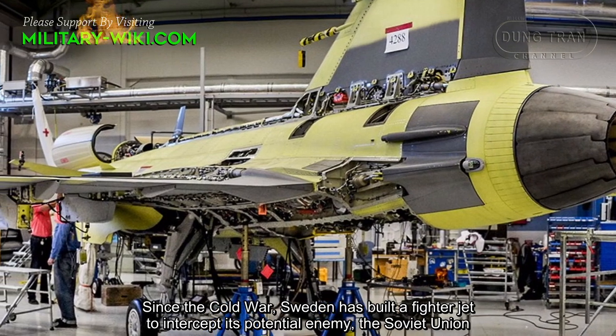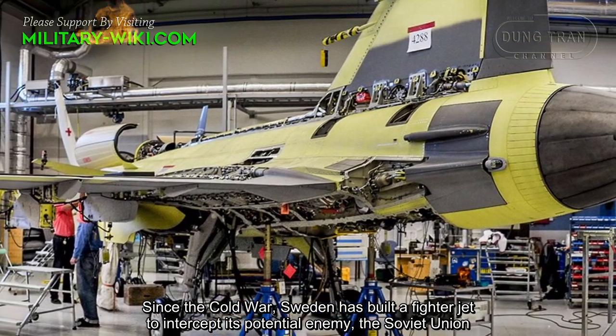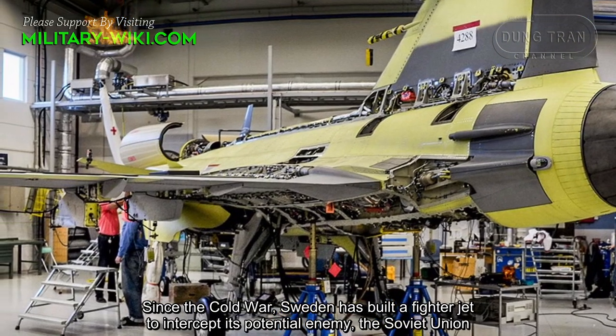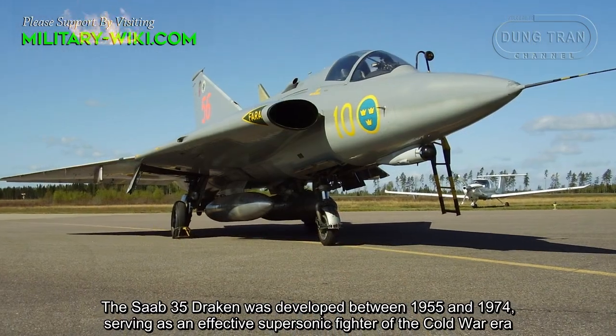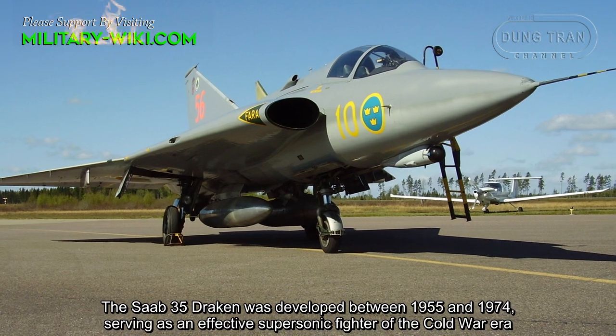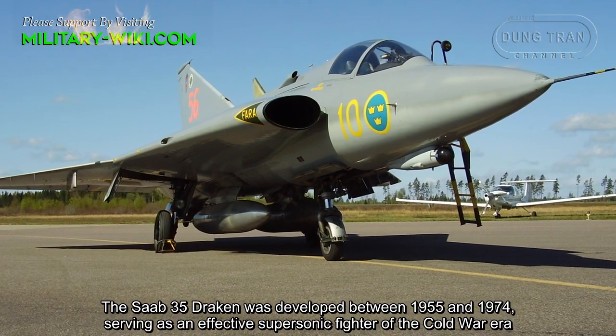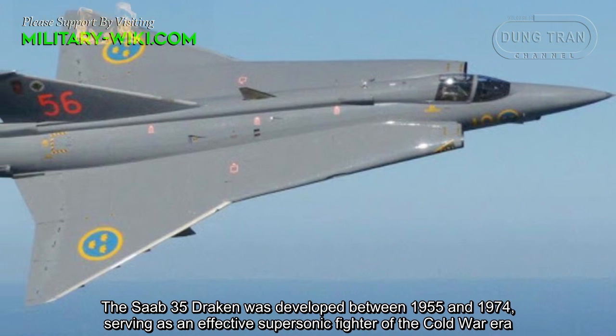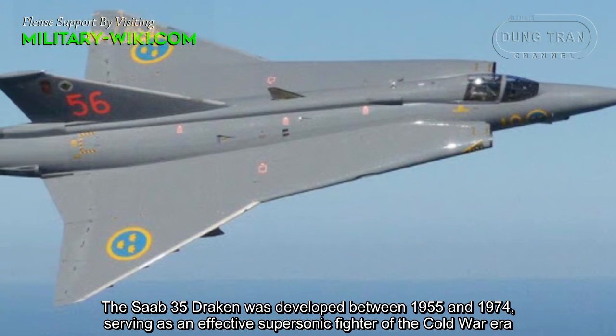Since the Cold War, Sweden has built a fighter jet to intercept its potential enemy, the Soviet Union. The Saab-35 Draken was developed between 1955 and 1974, serving as an effective supersonic fighter of the Cold War era.